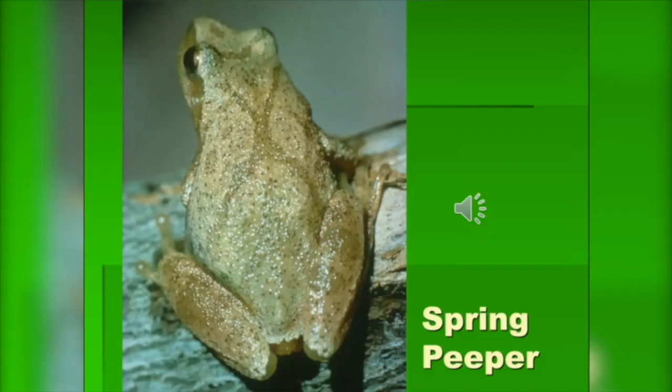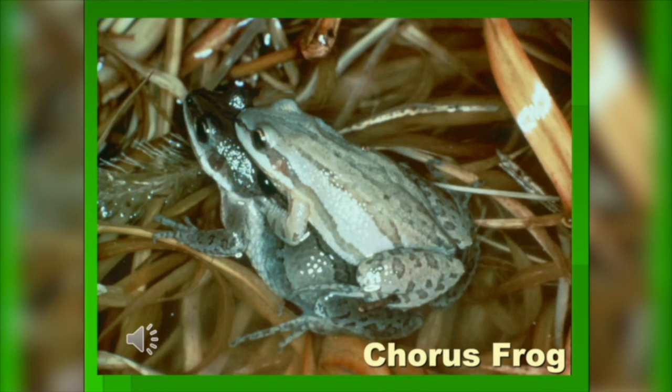The next call you'll start hearing in the spring is the chorus frog. The chorus frog has stripes on its back and is actually really, really tiny. Chorus frogs have a huge sound and you've probably heard them before. Let's take a listen to what a chorus frog sounds like. Sound familiar? Chorus frogs are pretty sweet and they can really fill a pond. You know that's a healthy environment when you hear all of that going on.